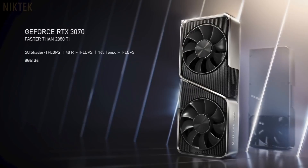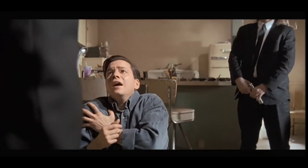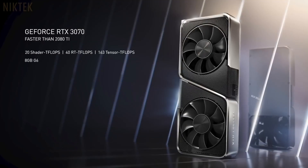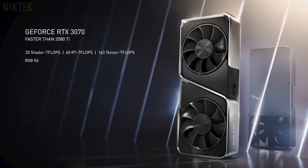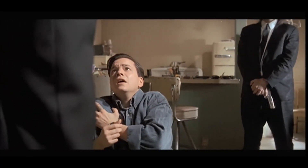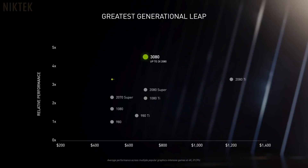It's a work of art. 20 shader teraflops. [Audience: What?] 40 RT teraflops, and 163 teraflops tensor core for AI processing. With 8 gigabytes of G6, the RTX 3070 is faster than the $1,200 RTX 2080 Ti. Starting at $499. [Audience: What?] Available in October. [Audience: No!]